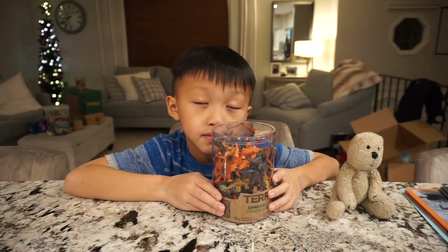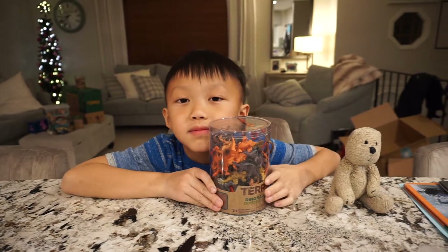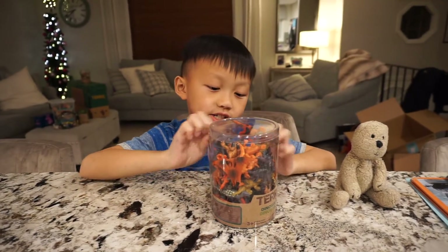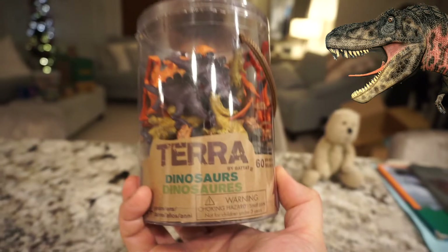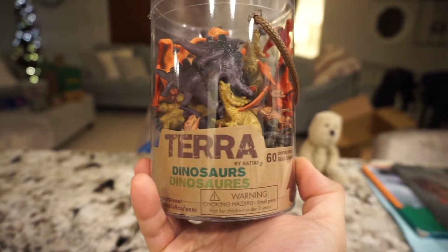Hello everyone. Today we are gonna look at some dinosaur toys. What did you get there, Noah? I got some dinosaurs. So let's take a look to see what this is. We received some dinosaur toys here.